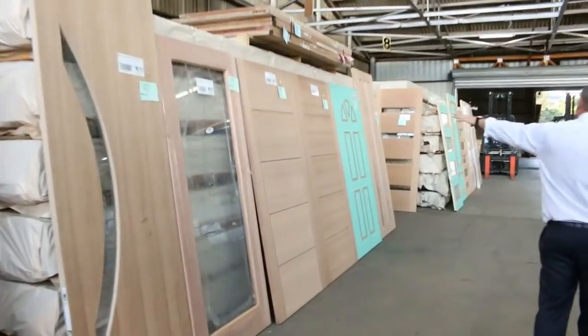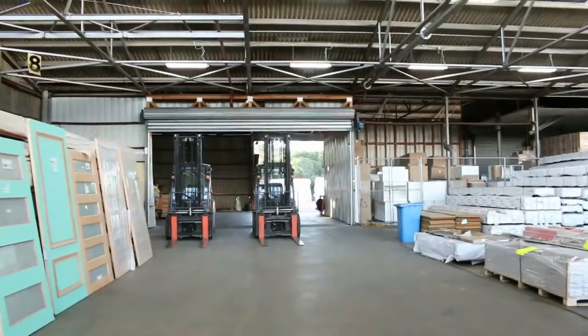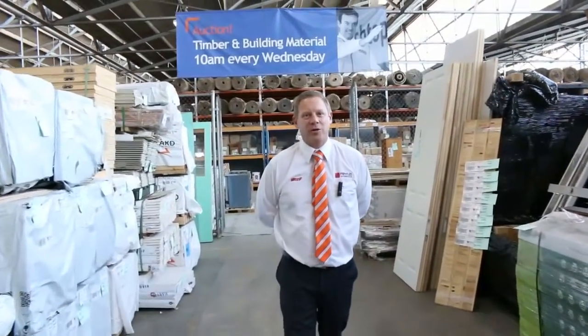Into the timber and building materials auction — Michael's got a mountain of unreserved doors in here, a heap of pine out the back, loads of flooring. So all in all, three fantastic looking options. We can't wait to see you here tomorrow at 10 a.m. Thanks for watching.